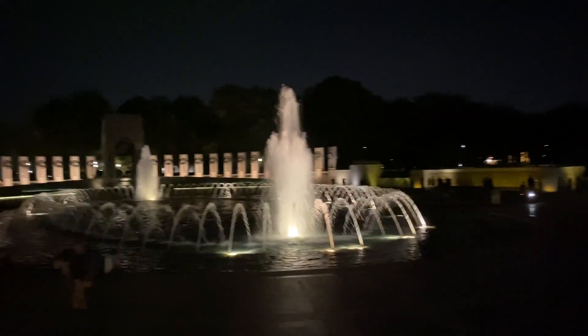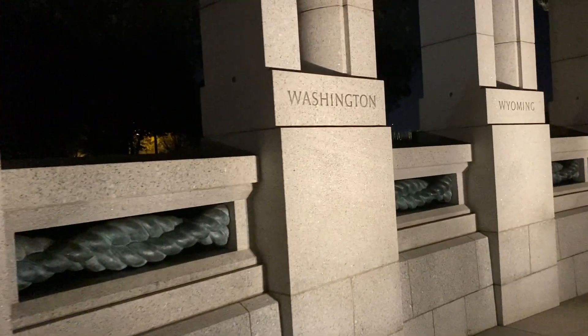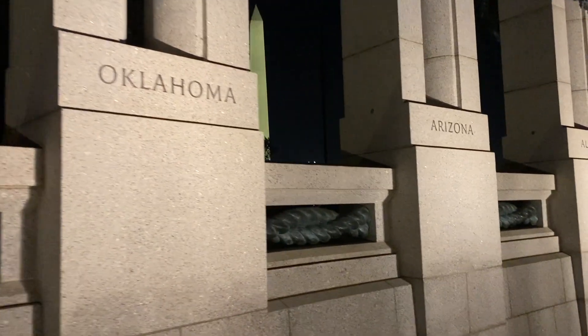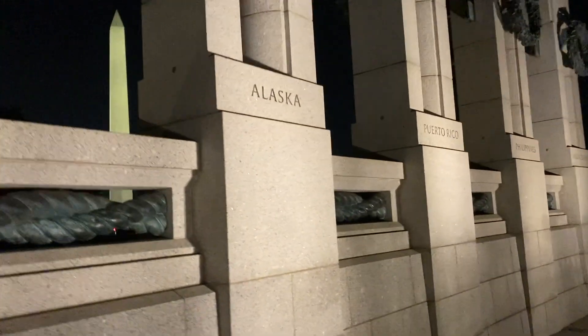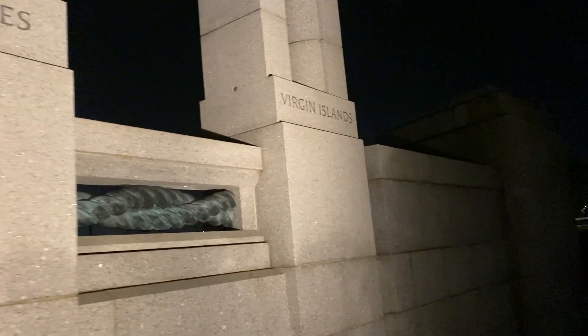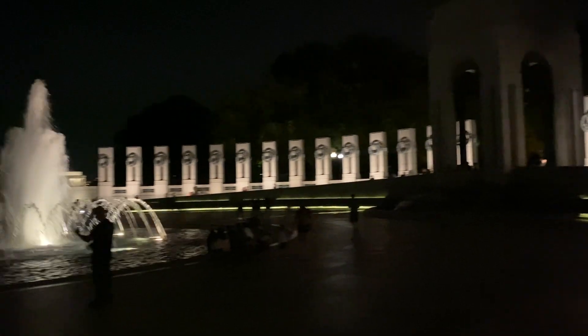I really don't think video does this place any justice — just how spectacular this looks. And we can come over here and see all the states on the outside. It includes states and territories because right here is Puerto Rico, the Philippines, and the Virgin Islands. There's quite a bit of activity out here tonight — this is another hot spot for sure.